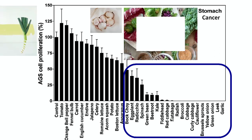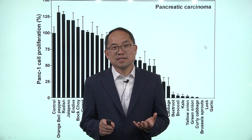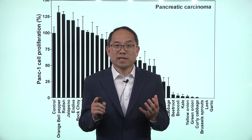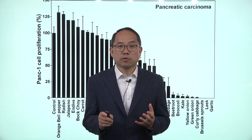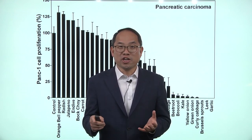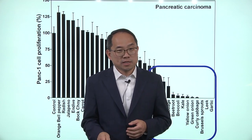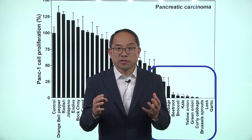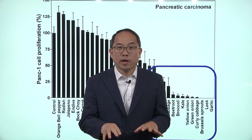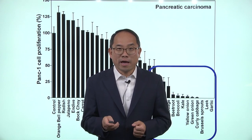Next is pancreatic carcinoma. Pancreatic cancer is one of the most dreaded cancers because once diagnosed, most people don't live more than a year — within three months, people pass away. Once again, we have garlic, leek, brussels sprouts, onions, and kale as the most effective functional foods that can suppress the multiplication of pancreatic cancer.